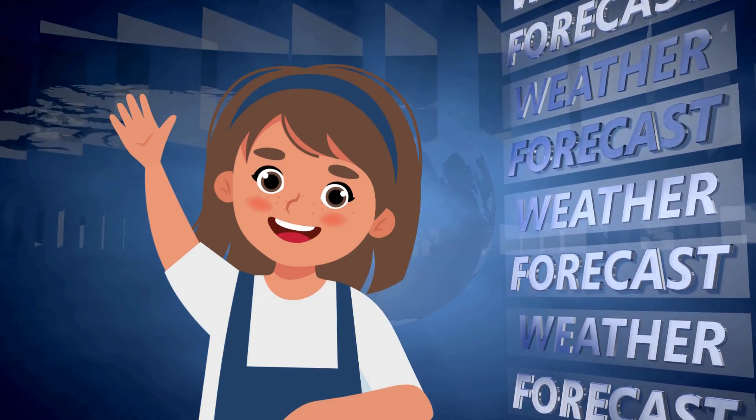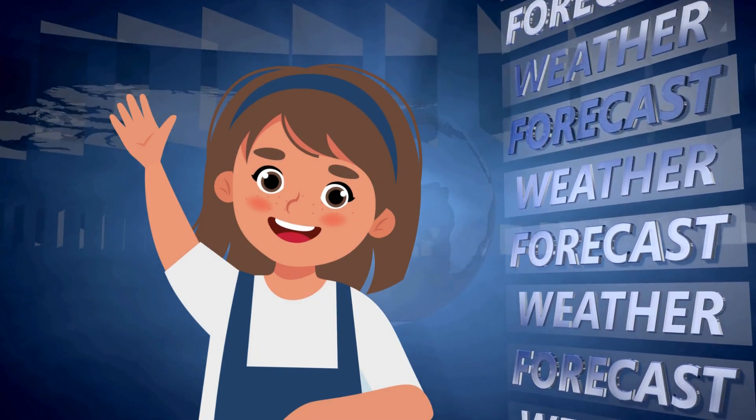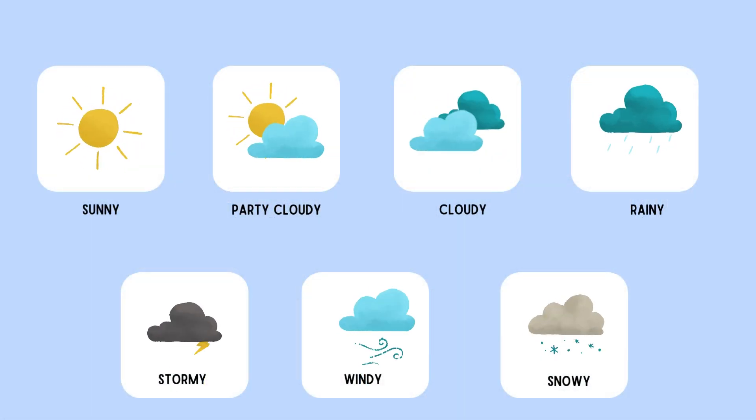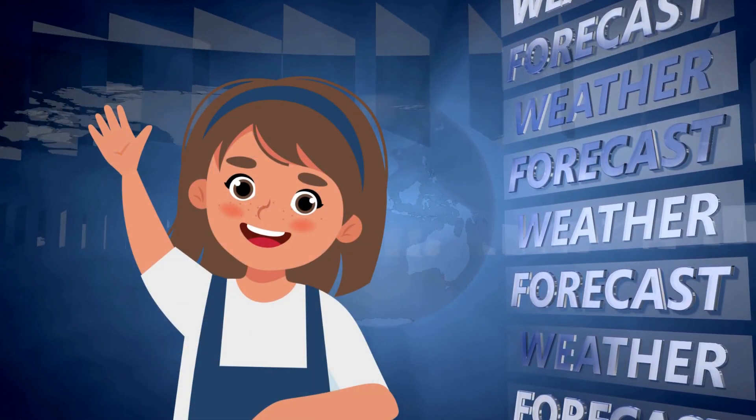Hi friends! Welcome to Ronin's Playhouse. Today we're going on a fun weather adventure. We're going to learn all about the different kinds of weather. Are you ready? Let's go!